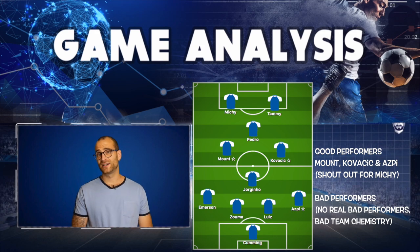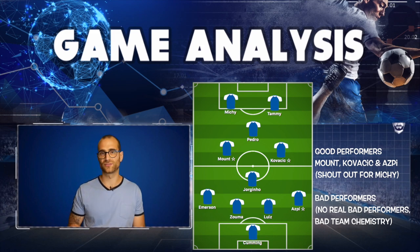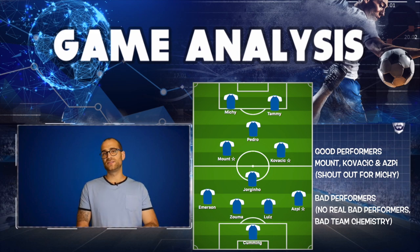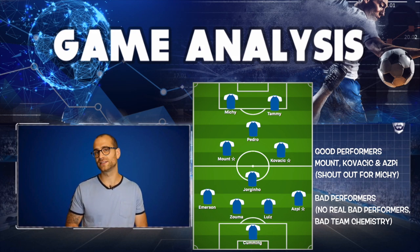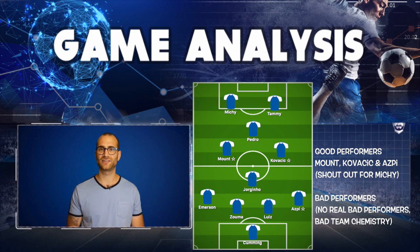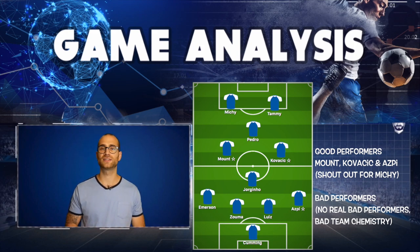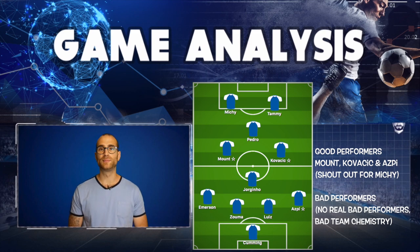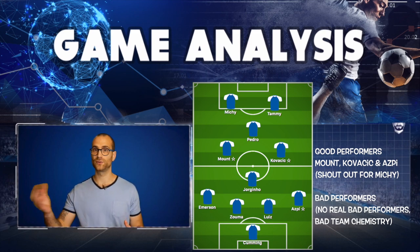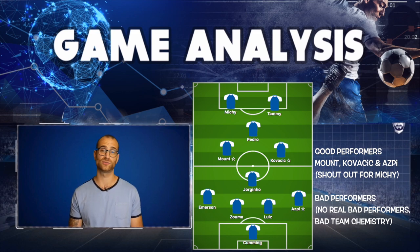Cumming in goal did decent enough but not a big enough sample size to judge him. Emerson was decent on the flank, getting up and down well, but nothing too exciting. Kurt Zouma was a bit worrying early on — made some mistakes and overplayed some balls, but grew into the match defensively and showed his strength. David Luiz was probably the better of the two centre-backs — defensively okay, but he got involved with the outfield play, great passes, went upfield a lot, nearly scored.